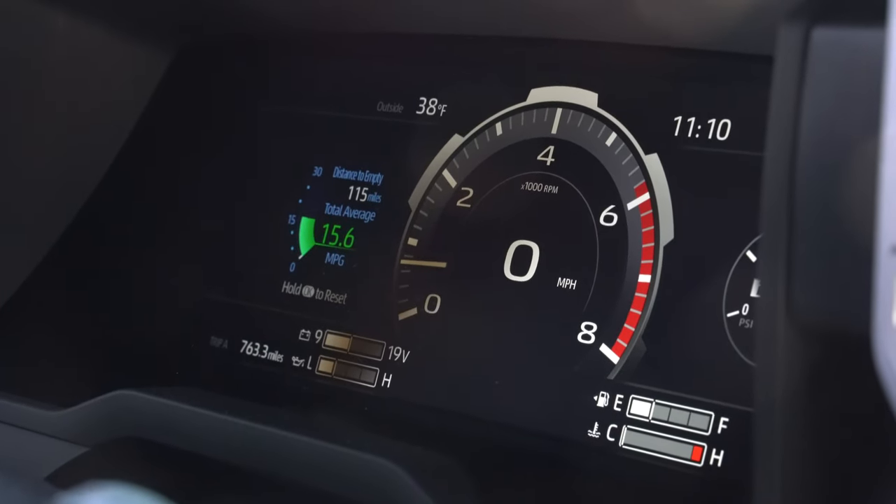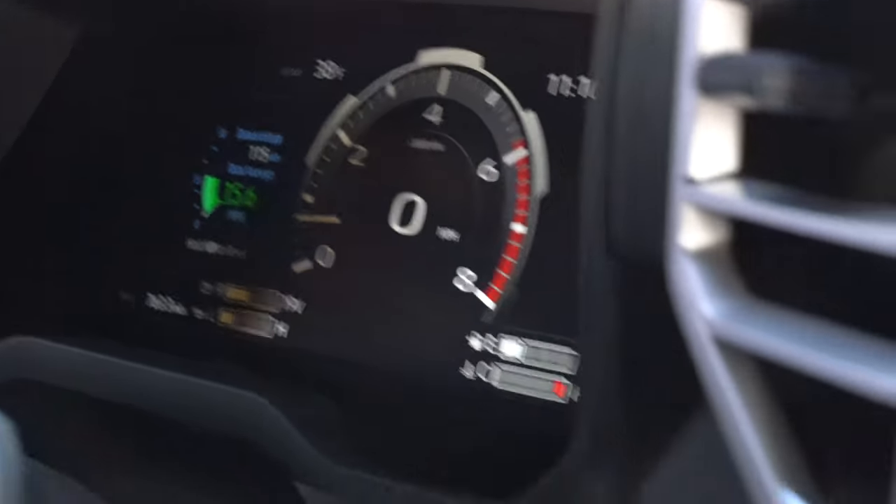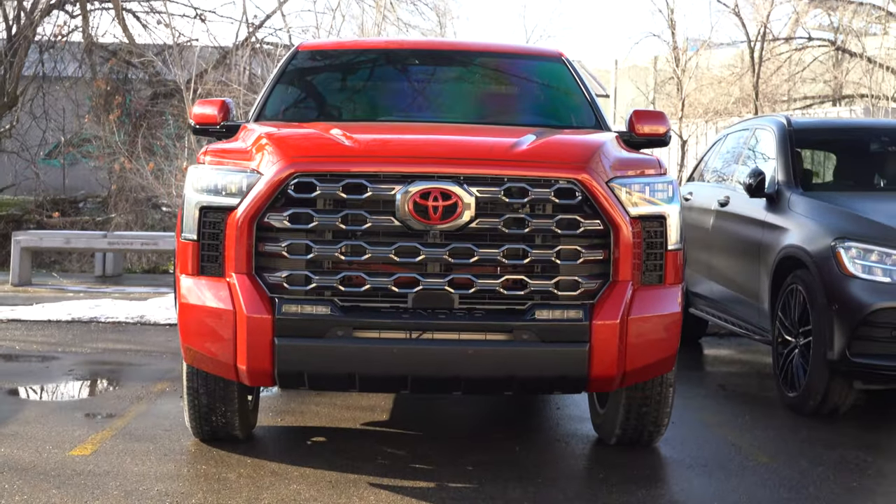Not too shabby. This guy has put 763 miles on his truck and he's getting 15.6 miles per gallon — that's pretty good out of a truck. We did a full front end paint protection and painted the once-chrome black chrome mustache on the front to be paint matched to this beautiful cherry red.